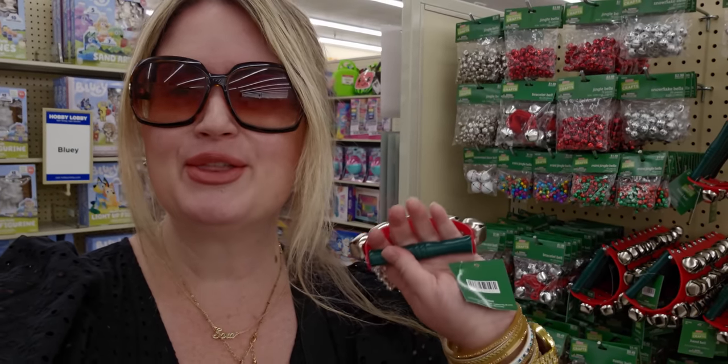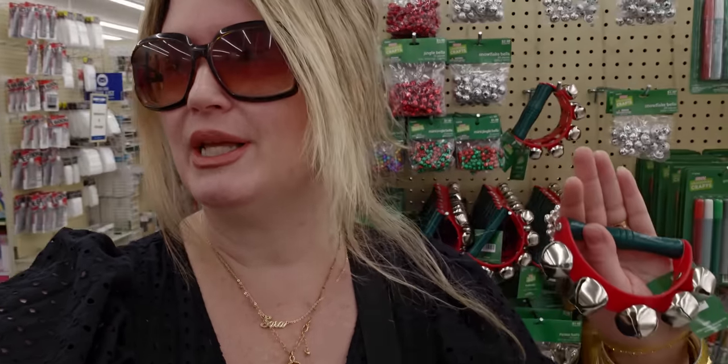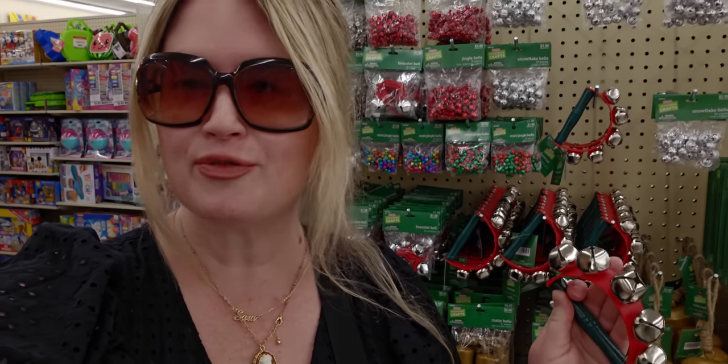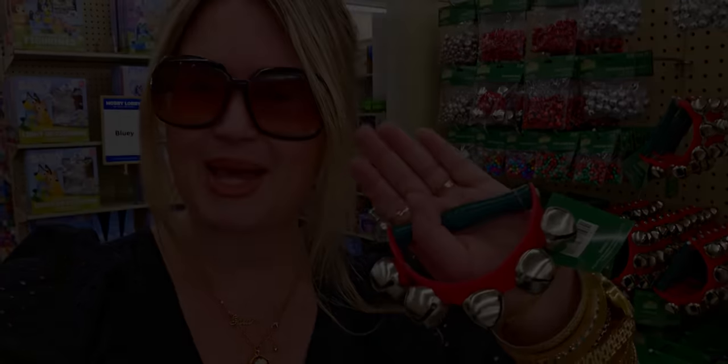All right friends, that does it for my store walkthrough here today. There is so much here in store for Christmas — I love it all! I'll be back soon because it just keeps getting more and more filled with Christmas, and I am here for it! Thank you so much for being here, I really appreciate you all. Take care and God bless you always, my sweet friends. Happy shopping — I'll see you all soon, bye!